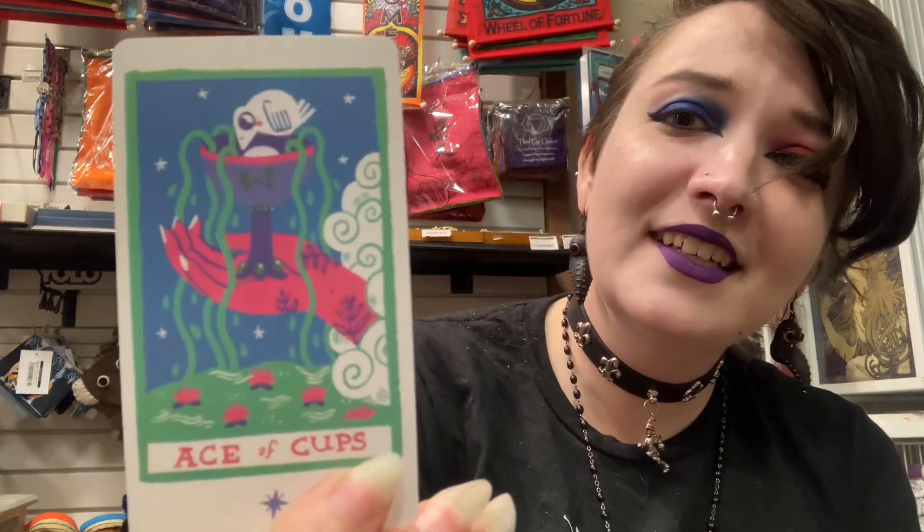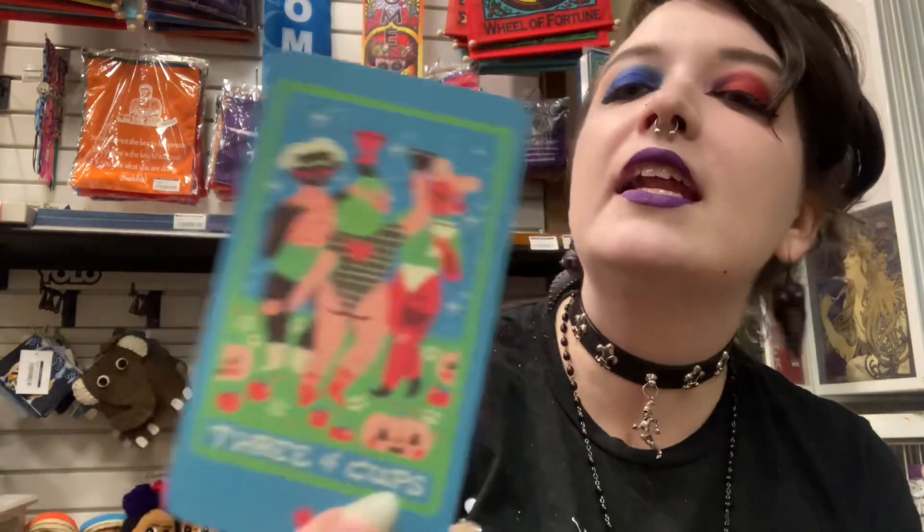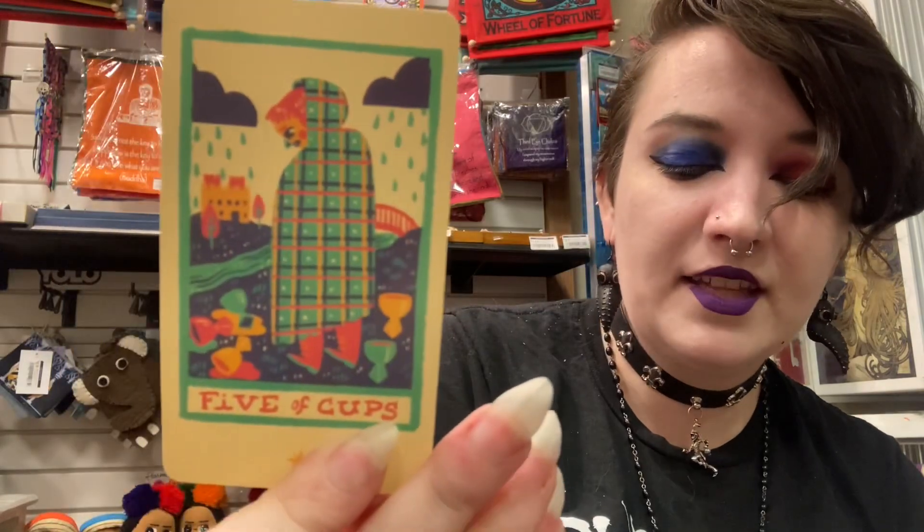We have the Ace of Cups — it's so pretty. Two of Cups. Three of Cups — one of my favorite cards. I love that one of these ladies has hairy legs. Four of Cups — this is awesome. I knew I wanted this deck. I was just like, should I get it? I almost didn't — I'm glad that I did.